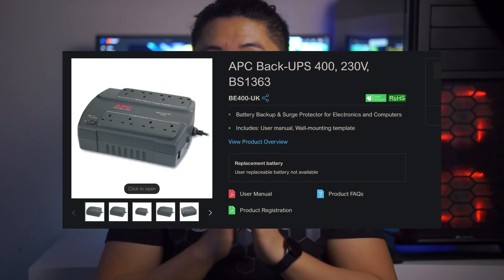Now let's move on to the purpose of a UPS. If you are in an area experiencing frequent blackouts and you are working on programs where it is crucial to save your work — for example, Adobe Premiere, where if your computer suddenly shuts down you cannot retrieve a damaged project file — unlike Microsoft Excel which has an autosave feature, you will actually need a UPS.